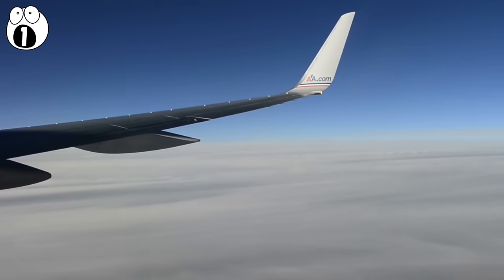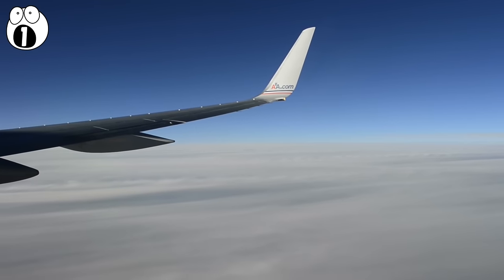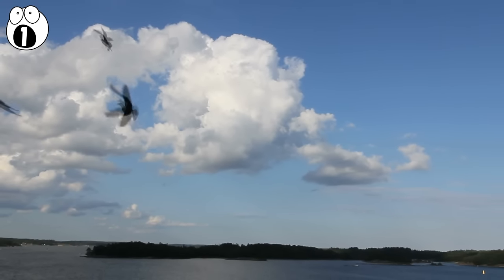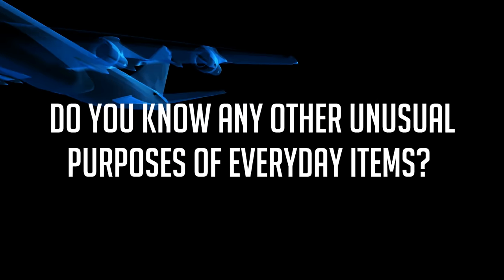Planes can fly without them, but it pays off when they exist, in the form of safer travel, lower emissions, and reduced noise pollution. So next time you stare at one out the window of a flight, remember that we have birds to thank for it. Do you know any other cool, unusual purposes of everyday items? Let us know in the comments below.